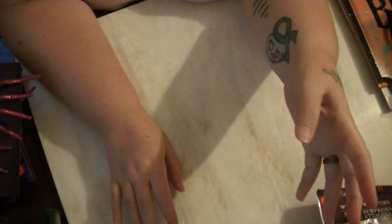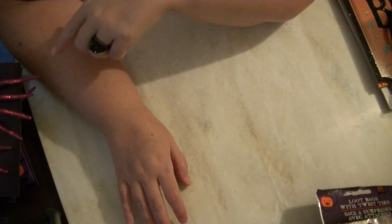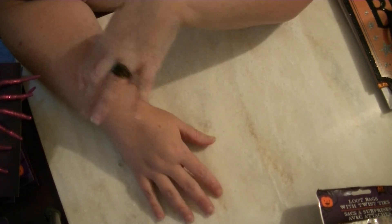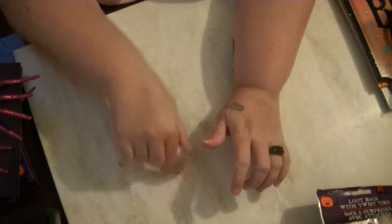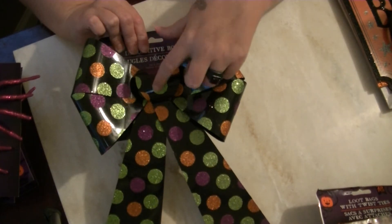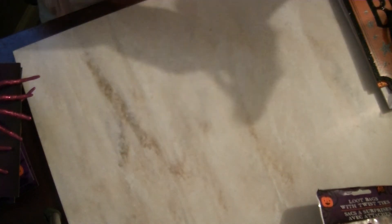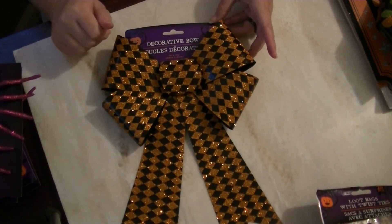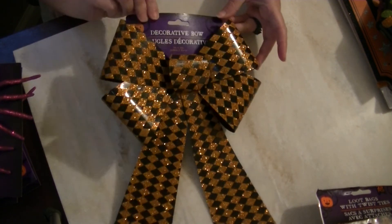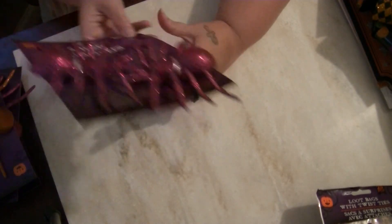I've seen people hauling some really cute decorations but I didn't find any today, so I'm still on the hunt. What I did find for the tree was this bow — I like the colors and I'm going to stick with orange, purple, and green. I got that bow and another one that I'll probably pair with my banner on the mantle.